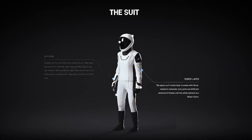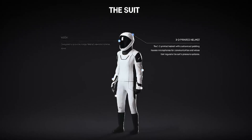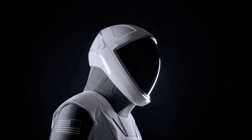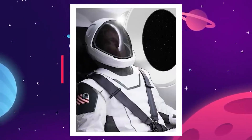SpaceX's new space suits mark a pivotal milestone in space exploration attire, featuring cutting-edge technology, safety features, and ergonomic design principles. Their development reflects SpaceX's commitment to innovation, safety, and comfort.